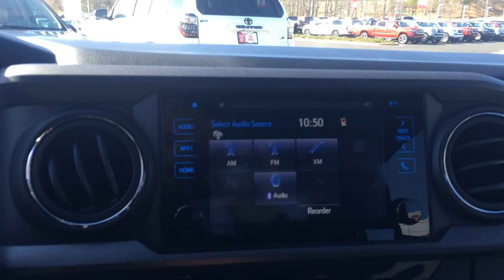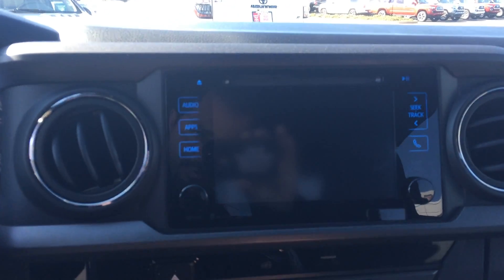Huge touch screen. It does have satellite traffic and weather, backup camera, and navigation.